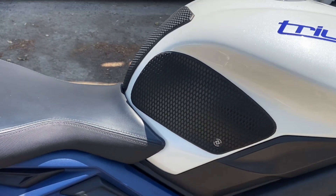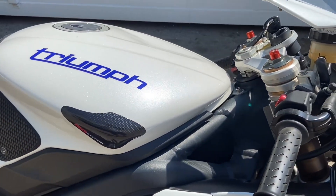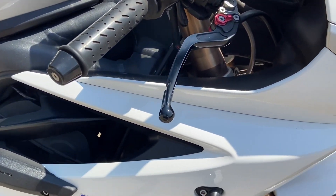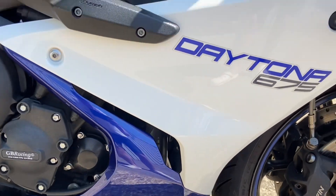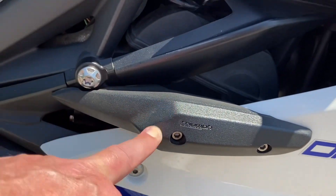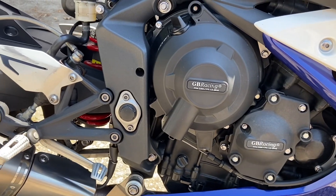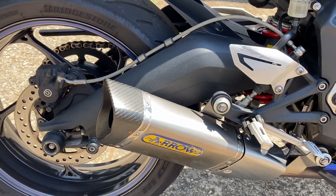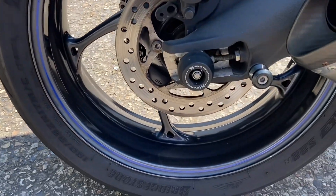He's obviously put R&G tank protectors on it — they do hold you into the bike so much better if you do take it onto the track. Running through to the front, it's got adjustable Triumph levers. Coming down to the fairings, there are no marks on this bike at all. It has Triumph LED indicators, a Triumph fairing slider, and GB Racing protectors on both sides of the engine, plus the Triumph Arrow performance exhaust.